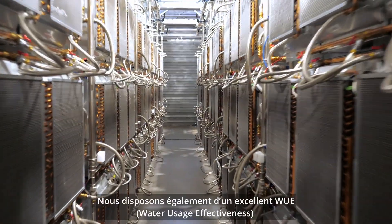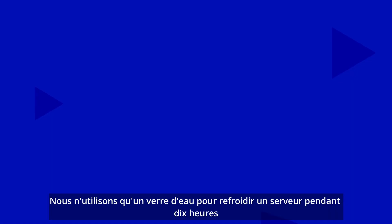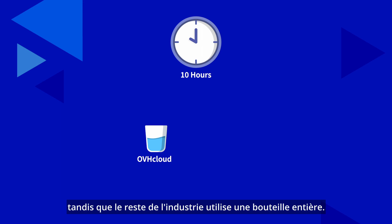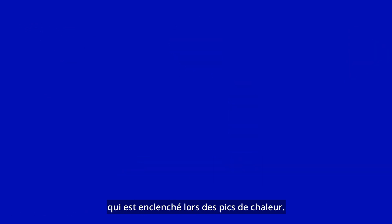We also have an excellent water usage effectiveness as our technology is based on closed water circuits. We use only one glass of water to cool a server for 10 hours, while the rest of the industry uses a whole bottle. Most of the water consumed comes from evaporative cooling that is activated during high temperature periods.